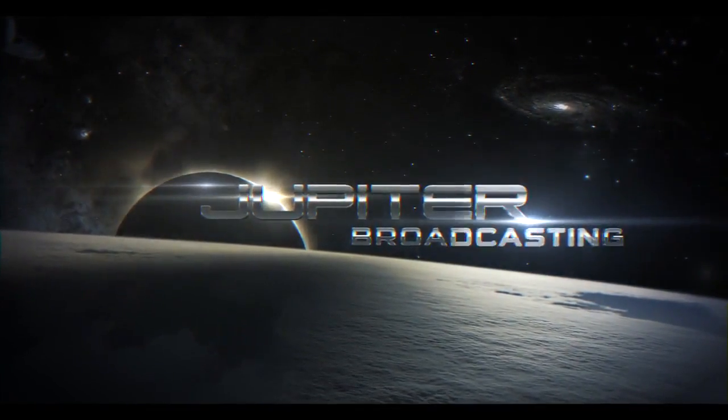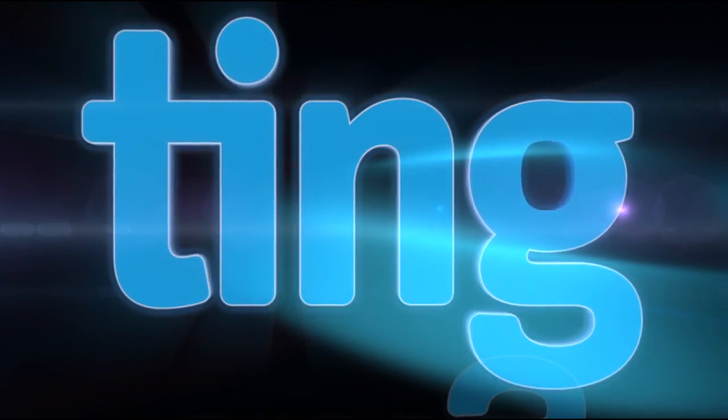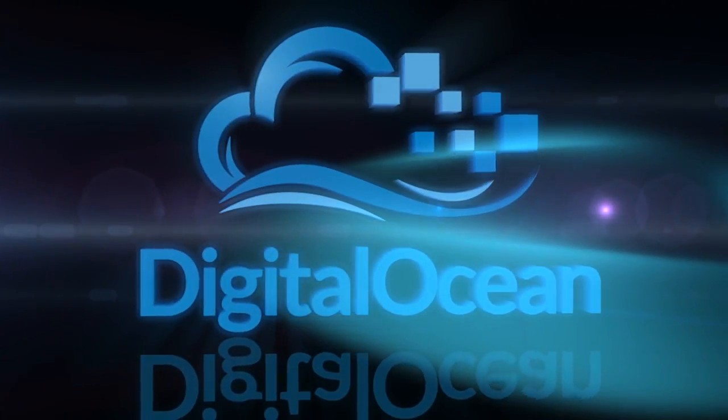The Linux Action Show is created by Jupiter Broadcasting. It's sponsored by Ting. Go to last.ting.com to save off your first device or plan. And DigitalOcean. Go over to DigitalOcean.com and use our promo code LASTDIGITAL, and you can spin up your own Linux rig for free.